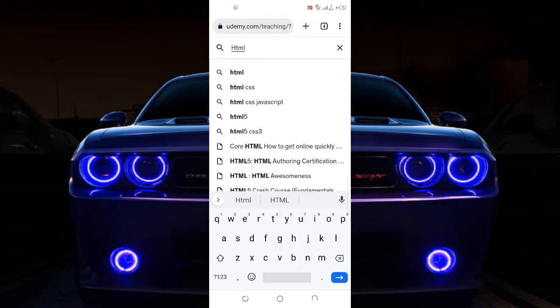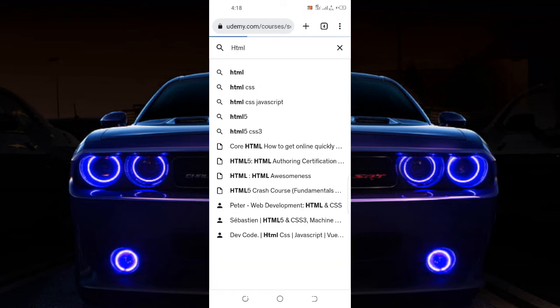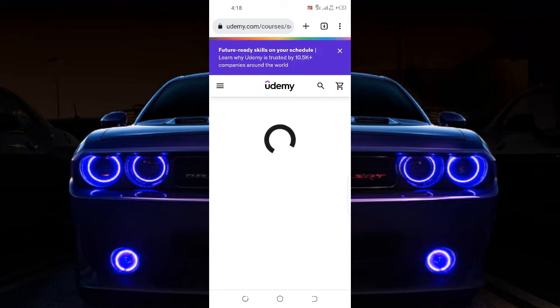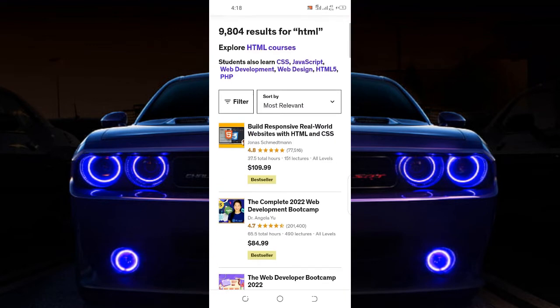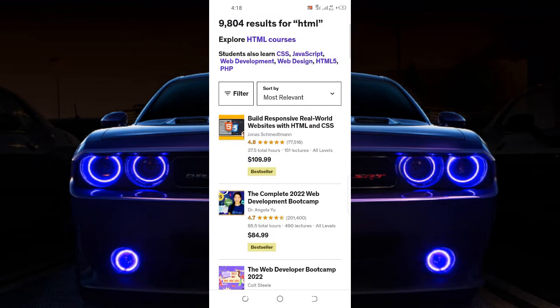If I just come here and search for a particular course — let me search for coding, HTML — all these people who come up are selling courses under HTML. This is the same thing I'm telling you guys to do. If you come to Udemy and you're a teacher in Ghana and you really want to make money online, you come to Udemy and create a course like this.